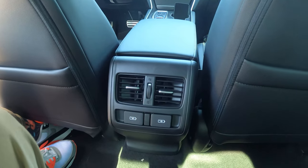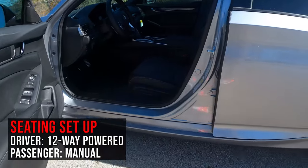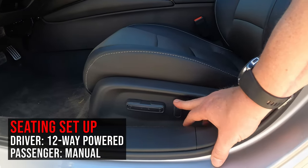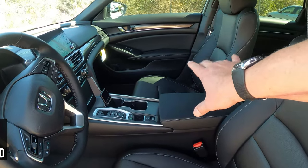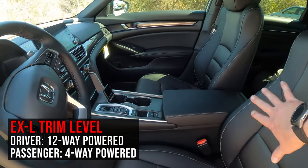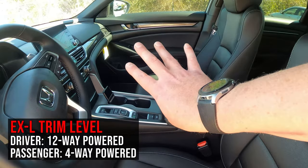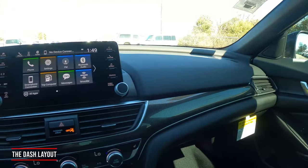Before we get into the front dash, let's talk seating. The driver's side has a 12-way powered seat — up, down, fore, aft, back support, and lower lumbar. The passenger side is a manual seat; if you want powered on that side, you'll need to go up to the EXL model, where it becomes a 4-way powered seat (front/back and backrest).